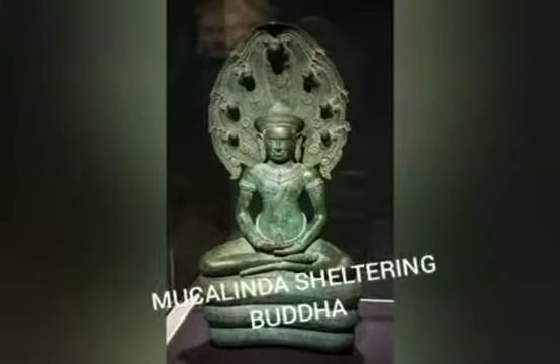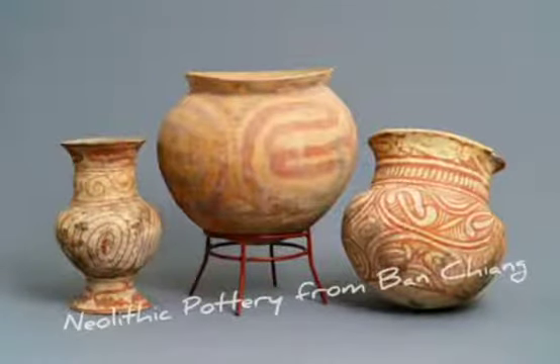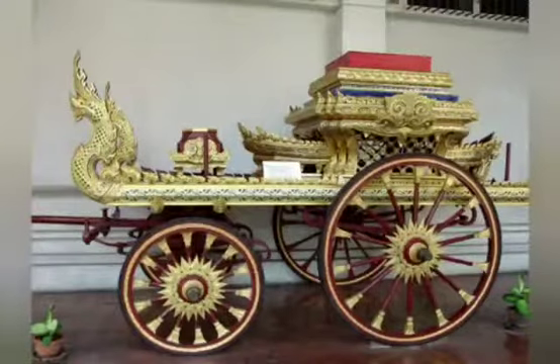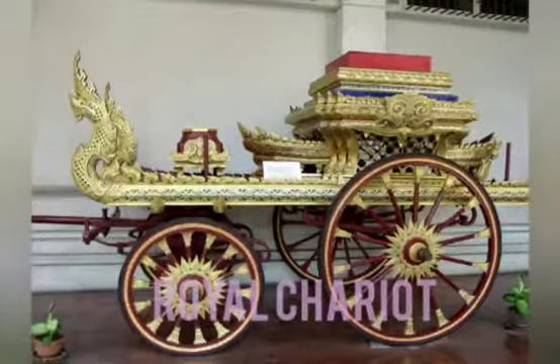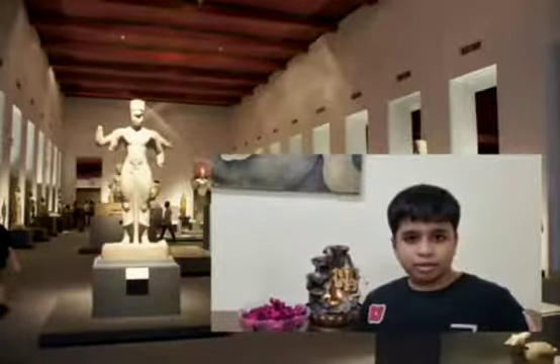The main tourist attractions are the Mucalinda Sheltering Buddha, the Ram Khamhaeng Inscription, a Neolithic portal from Bacchan, the funeral chariot for royal cremations, and the famous Buddha statue in the Buddha Sihing Chapel.